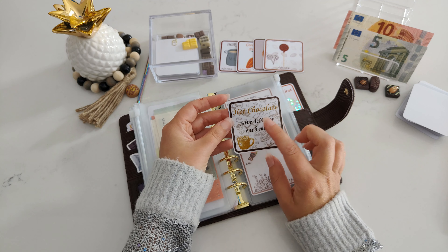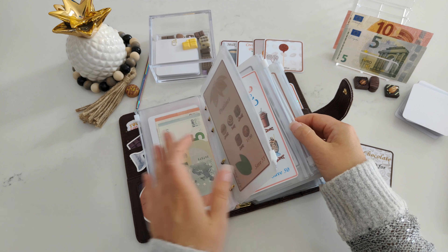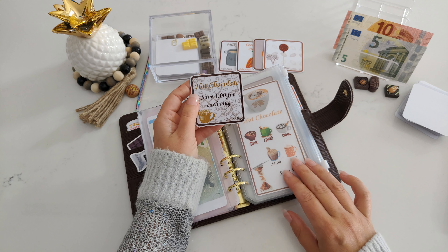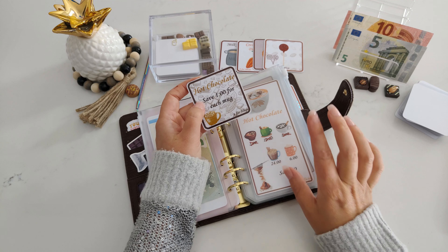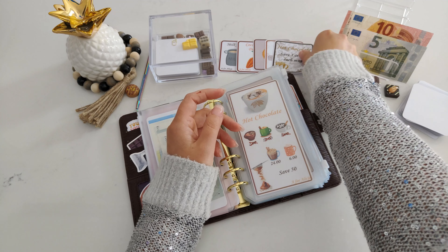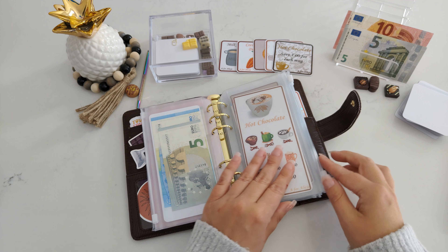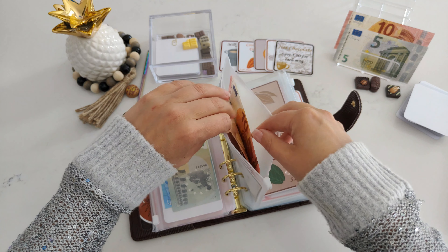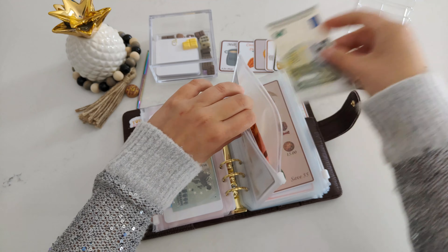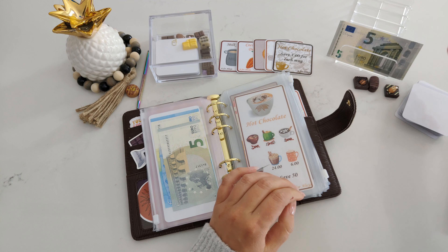That's the add-ons — hot chocolate. We are going to the hot chocolate. We need to save one for each mug. I will save one, two, three, four, five — additional five for all five mugs, because you're saving one for each. I'm putting extra five in this challenge. Actually, I'm going to put the ten and take the five out. You're not marking anything with this card; this card is just used as additional. And we have ten euros left.